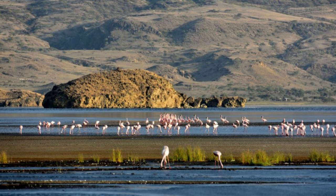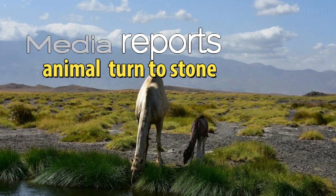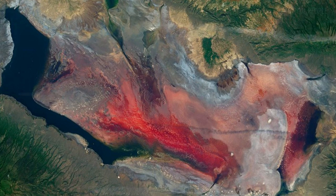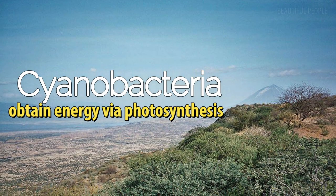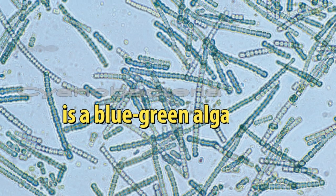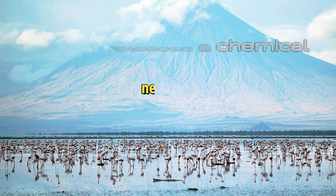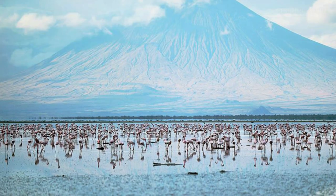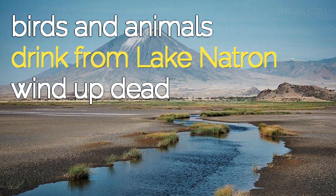Despite some media reports, the animals didn't simply turn to stone and die after coming into contact with the lake's water. The water of Lake Natron is very high in cyanobacteria — bacteria that obtain energy via photosynthesis. This is an algae that releases a chemical which damages the cells, nervous system, and livers of most organisms that have consumed it. Many of the birds and animals that drink from Lake Natron wind up dead as a result.